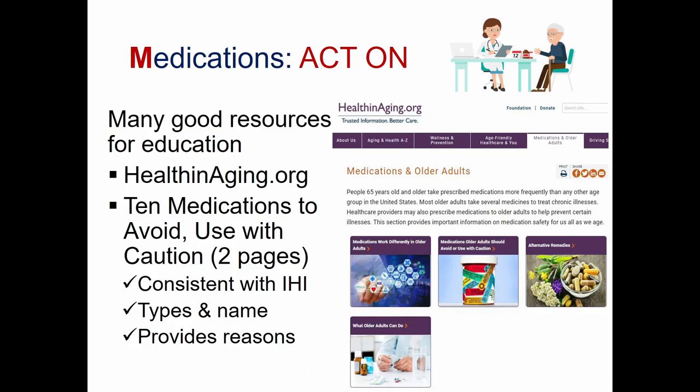One of the better resources available online is healthandaging.org, which has exceptionally good educational materials. The page we're looking for is 'Medications and Older Adults.' One resource there is '10 Medications to Avoid and/or Use with Caution,' only two pages long, highly consistent with IHI recommendations, offering names and types of medications and reasons they should be avoided.